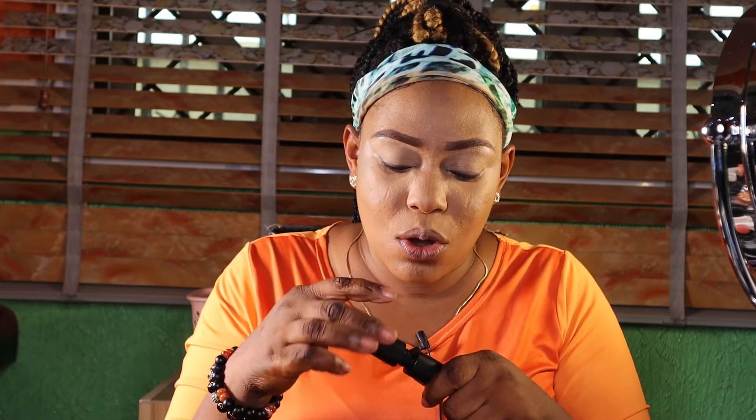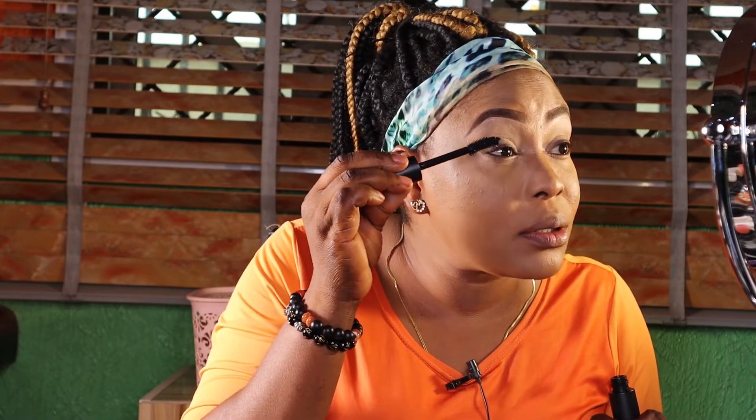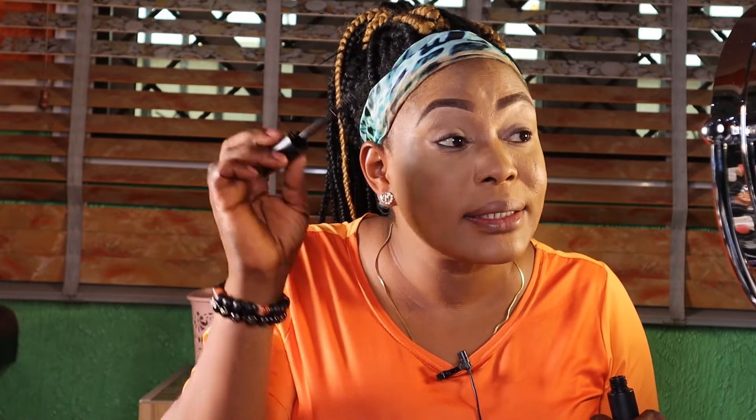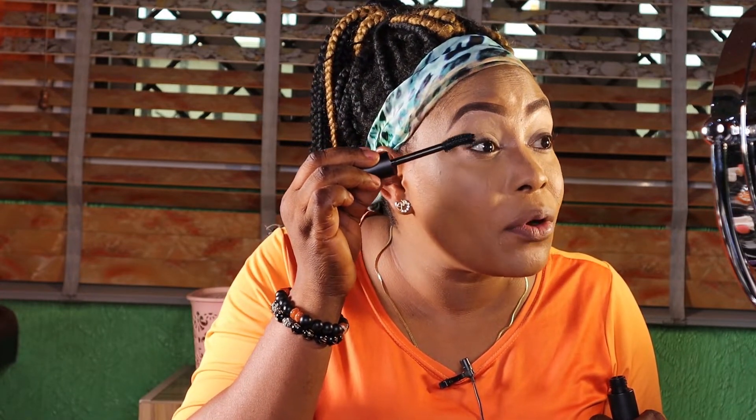I'm now applying the Daron Volumizing Mascara. I told you guys we're going to review this as well. This isn't my first time using it — I used it in a previous video. This mascara gave me a massive volume, so much volume I couldn't believe it. I thought I didn't have lower lashes, but after using this under my eyes I noticed I actually do have a little bit. It's just amazing — really good.